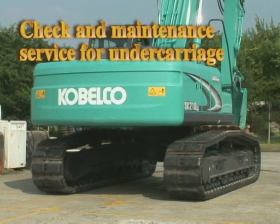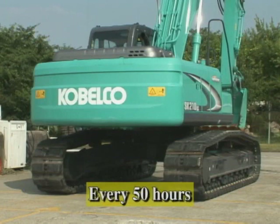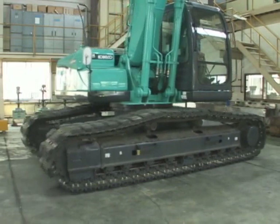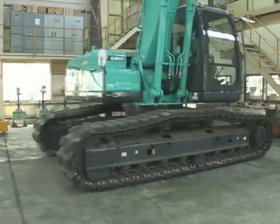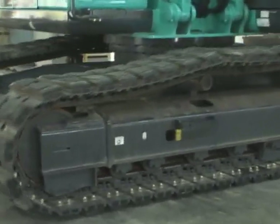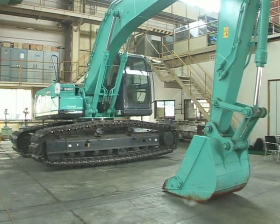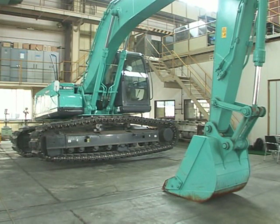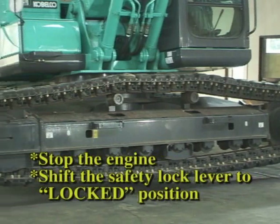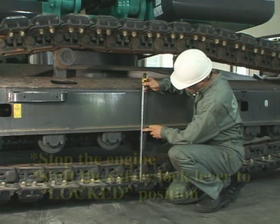Now we start checking for maintenance of the undercarriage. First, adjust the track tension. Adjust the tension every 50 hours. If adjustment of the track tension is neglected, a link might come into the roller. The collar of the roller might be worn and might run off. Make sure to adjust the crawler tension regularly. Remove mud from the undercarriage of the machine, especially the shoes, sprockets and idlers. Place the machine on hard and level ground and lift up the crawler on one side by forcing the boom down. The midpoint of the track crawler is sagging as shown in the picture. Adjust the distance to the specified range between 320 millimeters to 350 millimeters.